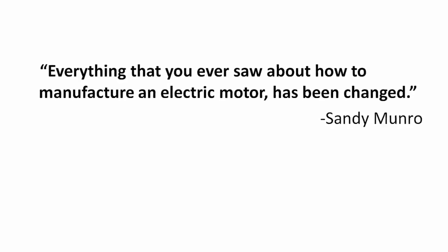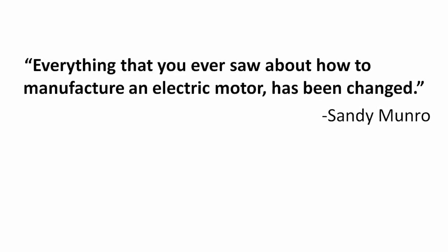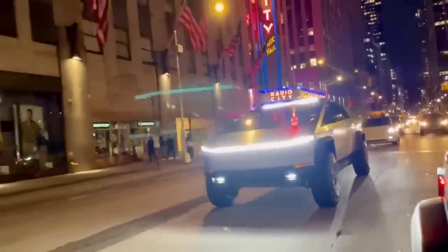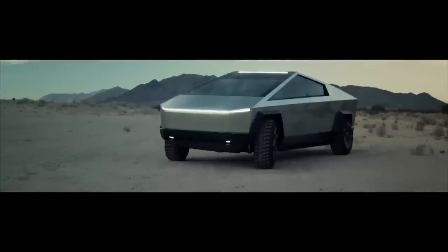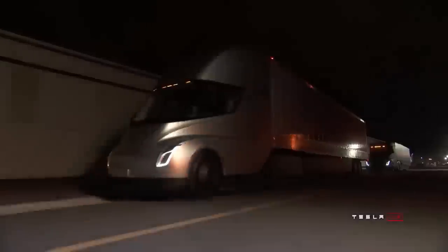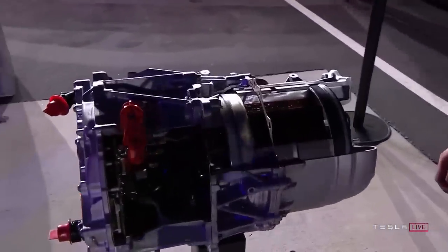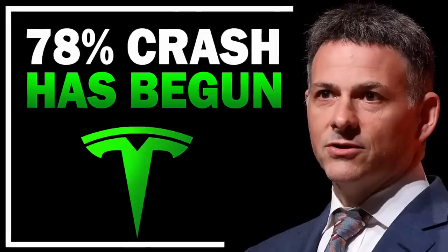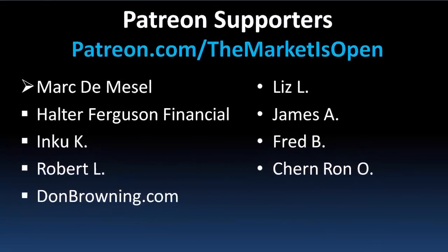In terms of the Plaid motor, Sandy Munro states that everything you ever saw about how to manufacture an electric motor has been changed — and that's a powerful statement. He also believes this is the motor they'll be putting on the Cybertruck, and it will be interesting to see if Tesla can scale this technology at low cost to other vehicles in their lineup, such as the Tesla Semi, to give it some insane power and efficiency. Do you think Tesla has something truly revolutionary here with their limit of physics engineering? Be sure to check out the last video on David Einhorn's latest short position on Tesla. Please hit the like button and subscribe — a huge shout out to all our patrons that help support the channel.